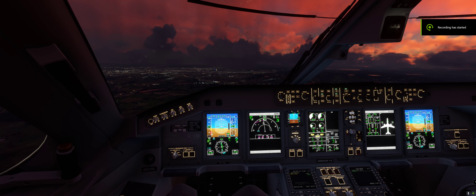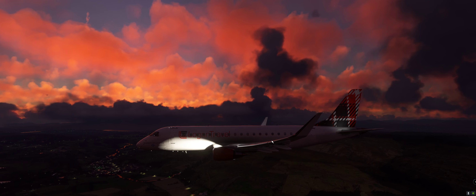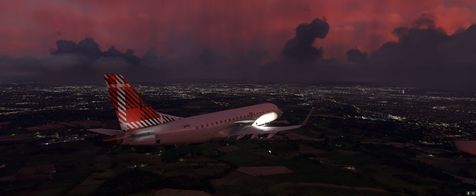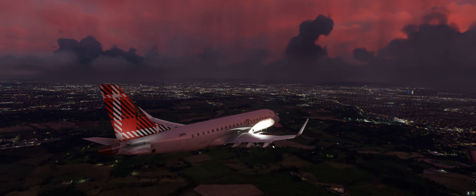Hi guys, just a quick video to show you the Embraer 175 approaching Glasgow. This is in our house livery and I'm just going to show you that it actually fixed the aircraft — it does now follow a standard arrival and a glide slope interception.